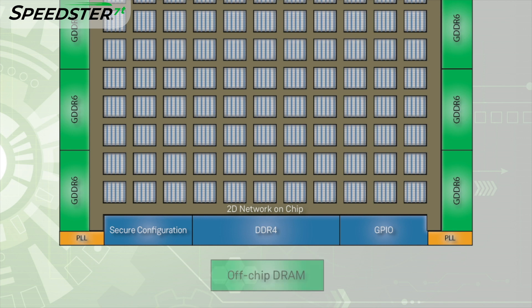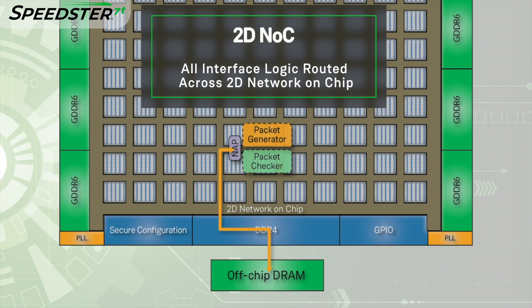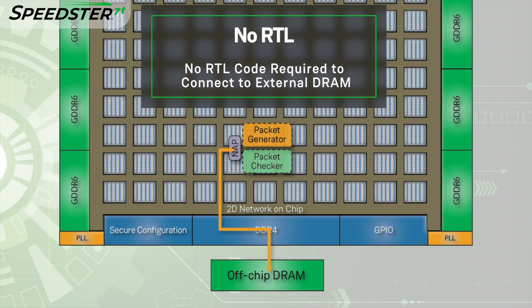The first step is to train the DDR4 memory interface. The training state machine is connected to a network access point, or NAP, which then connects to the two-dimensional NOC and down to the DDR4 subsystem. This is used for polling and training of the DDR4 interface before data transactions can be issued to the memory. Next, the packet generator generates random address and data packets and connects to the DDR4 memory interface through a NAP and the 2D NOC. Data is now written into the DDR4 memory. Once data is written, the packet checker reads the data back and validates it matches against the expected data stream. The benefit to designers is that all of the interface logic is routed across the 2D NOC and no RTL code is required, ensuring a seamless data flow to and from the external DRAM.